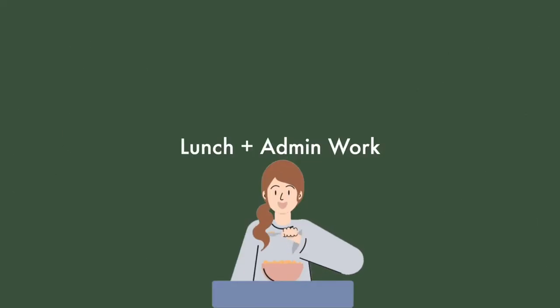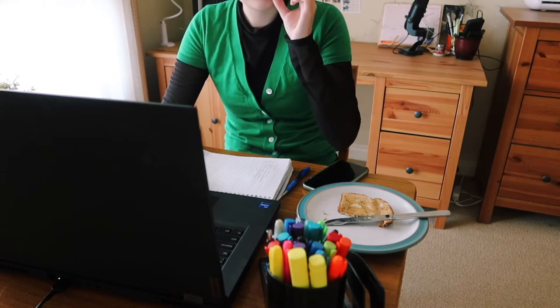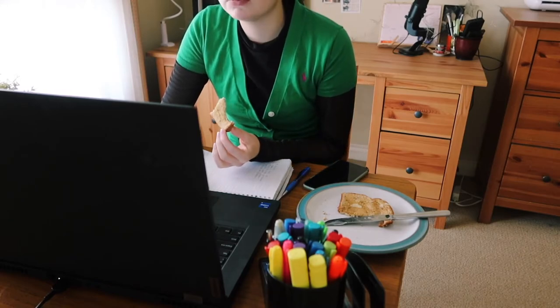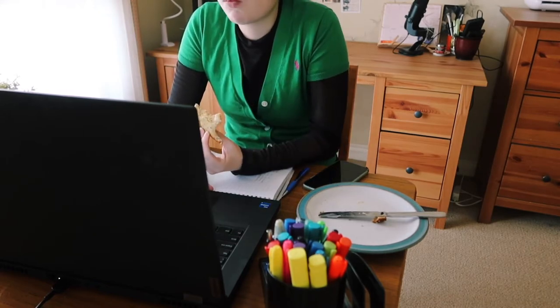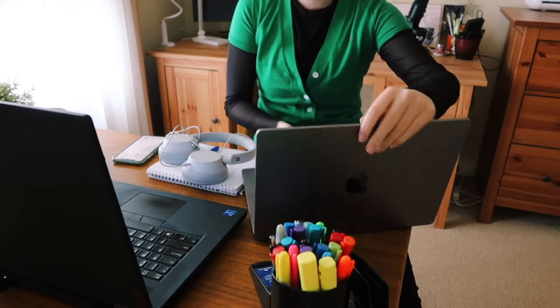Once I got back, I had my lunch and did some admin work — answering emails and getting some little tasks done that I may have neglected while working on the illustration in the morning. I like to have a quick, easy lunch at home most days while finishing up some emails.